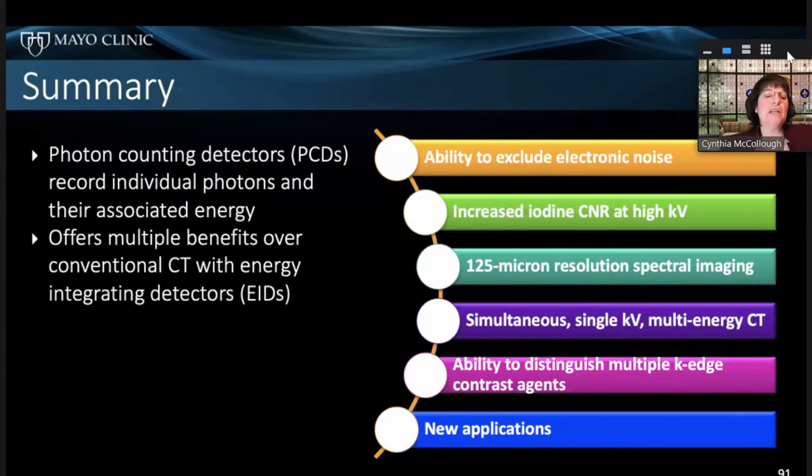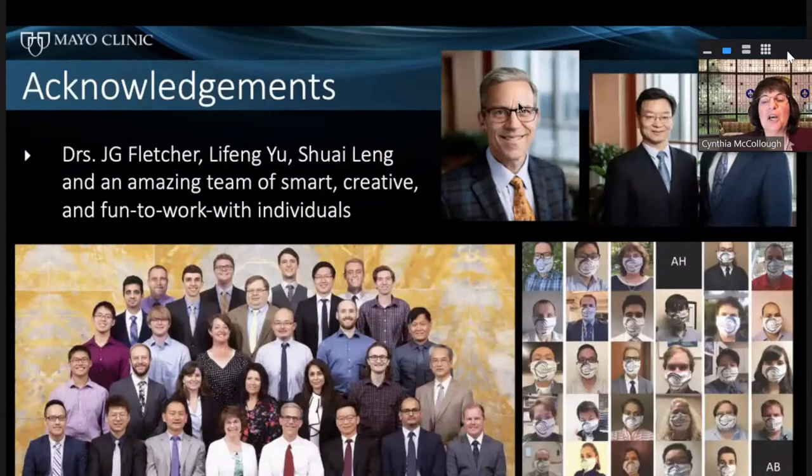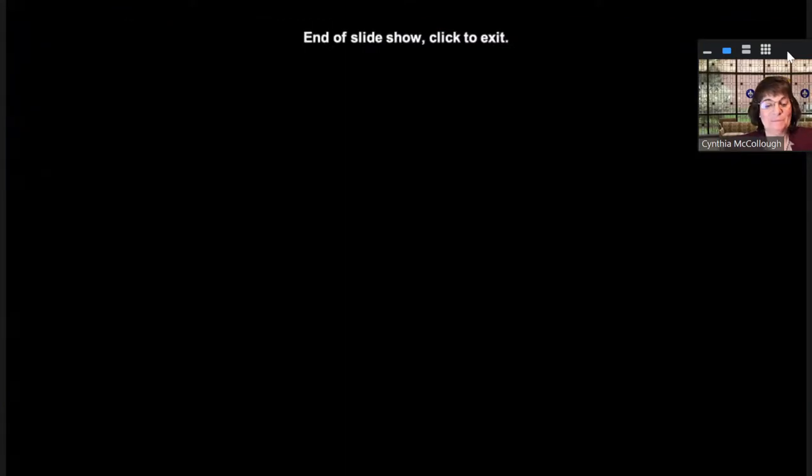Photon counting detectors have a lot of advantages and have brought a new era of CT into the field. I want to acknowledge my co-director, physician radiologist J.G. Fletcher, and my physics colleagues Nifeng Yu and Shui Leng — they're amazing. And I want to thank Hope College, because without my education there and working in research and arguing with Dr. Hitchwa, I wouldn't be where I am now. I hope that was interesting — thank you.